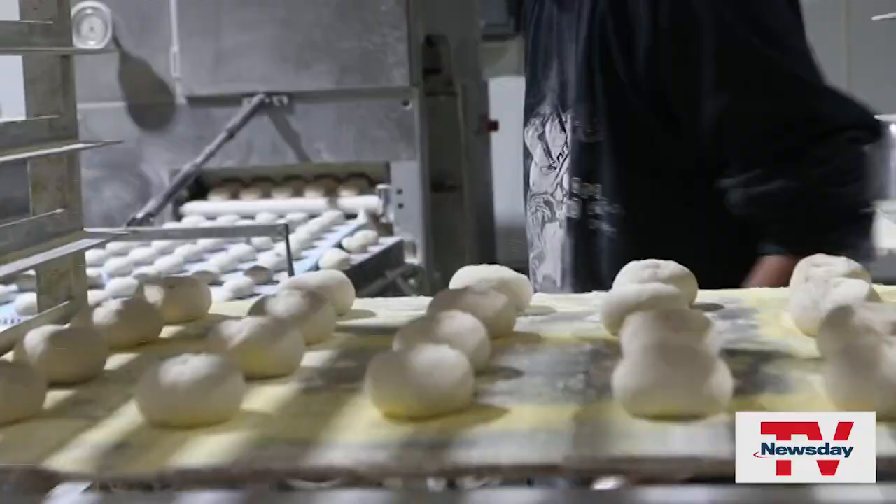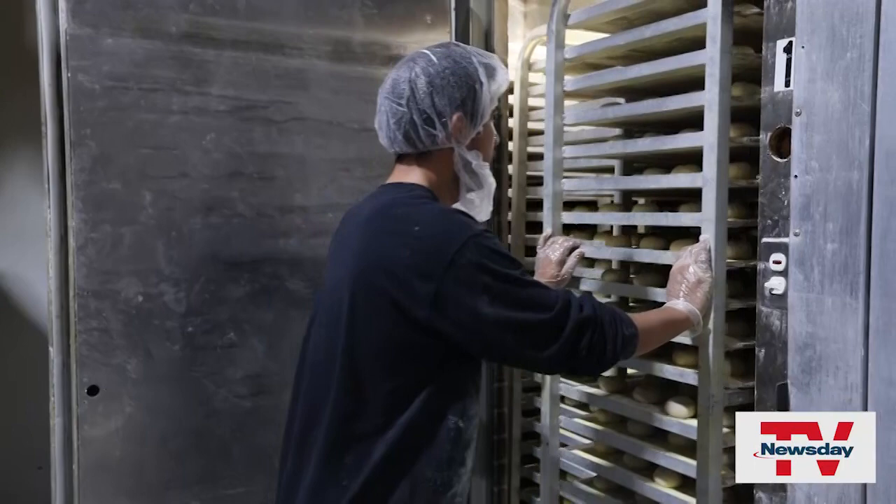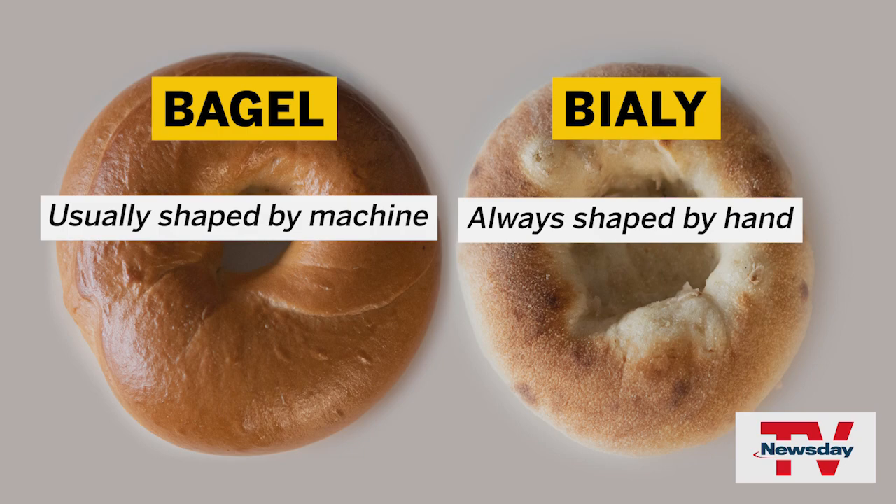The dough balls — the tagels — then go into a warm, humid proofing box to rise. Bagels are machine made, while the Bialy's are individually pulled by hand and smeared with fresh ground Spanish onions in the center. It takes about three to six months to actually learn to pull a Bialy. You can see what they have to do is keep up with it — it's like an art form.